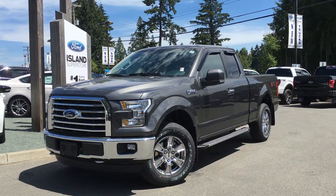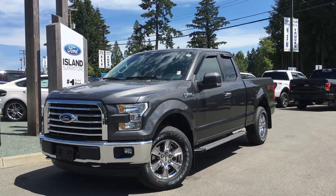Welcome to Island Ford Superstore, located on Norcross Road in Duncan, BC, just off the Trans-Canada Highway.